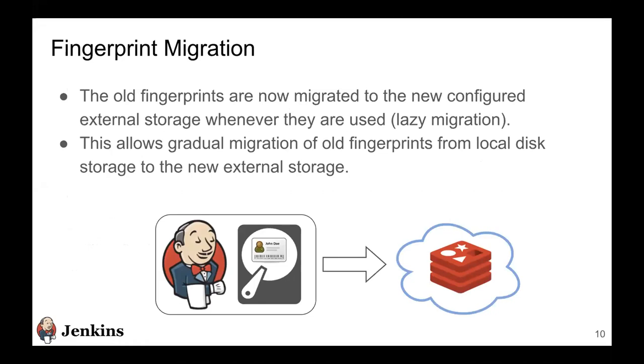Another story we targeted was fingerprint migration. Earlier, with any storage plugin, the old fingerprints already in the system would just remain when you installed the Redis fingerprint storage plugin — that was a drawback. Now we have implemented a kind of lazy migration: whenever these fingerprints are used, we transfer them to the new external storage. This way we don't create huge performance bottlenecks by transferring all fingerprints from local storage to external storage at one go.